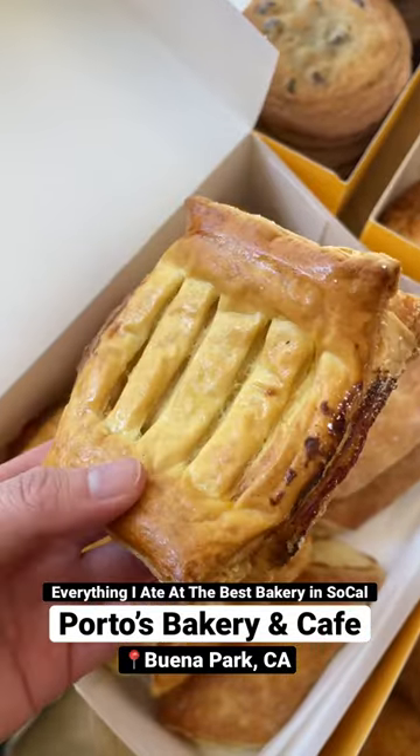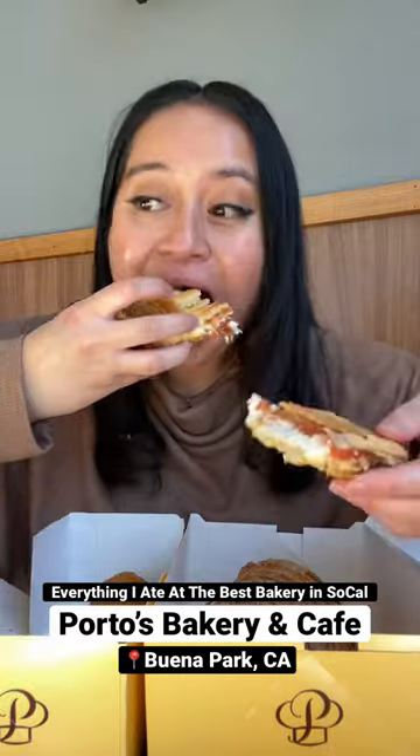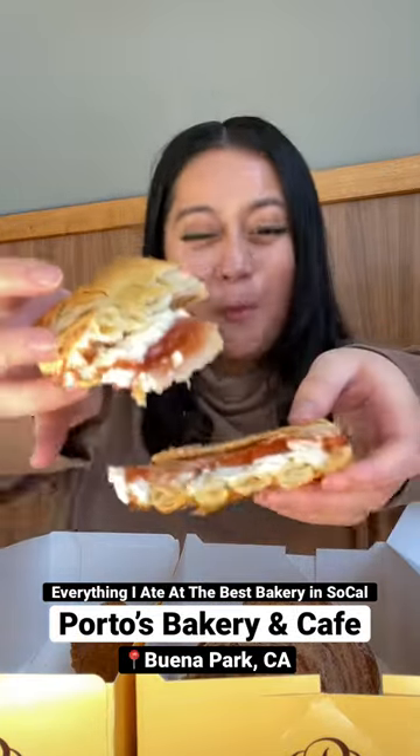Another must-get pastry is their guava strudel for $1.09. The jam inside is a 10 out of 10. Like, I don't know what they do with it, but it literally spreads all over the bread, which is great.